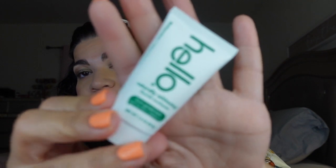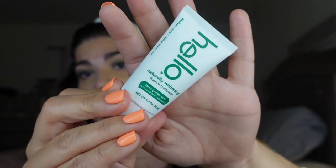Next thing in here I'm super happy about — this is a Hello Naturally Whitening Fluoride Toothpaste in farm-grown mint with tea tree and coconut oil. Toothpaste is always good to have on hand, especially these small ones for travel, and they're whitening. I like this box, guys! Full size retails for $3.99.